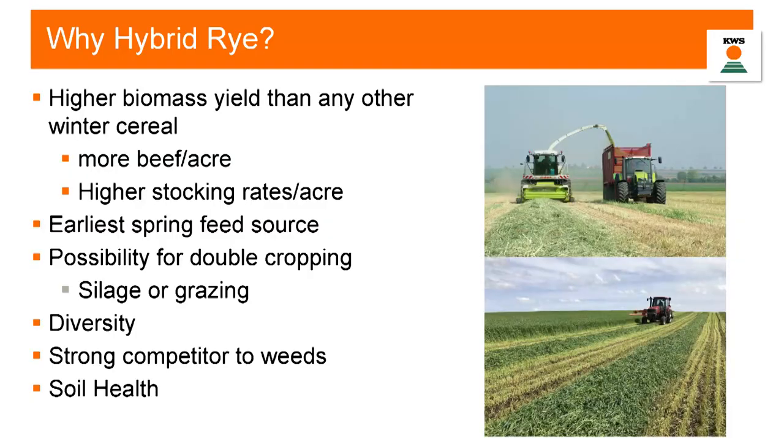Just a couple of conclusions from what we've seen so far with our silage varieties: higher biomass yield than any other winter cereal, which can mean higher stocking rates and more cattle per acre. It is the earliest spring feeding source due to that low soil temperature growth threshold. There's also a possibility for double cropping when removing this crop in May, it can add diversity to your rotation, and we get all those soil benefits we see from cover crops. Rye is also incredibly competitive against weeds. We're going to transition now from the forage side to the grain feeding side. If you have questions for me, please hold them till the end.